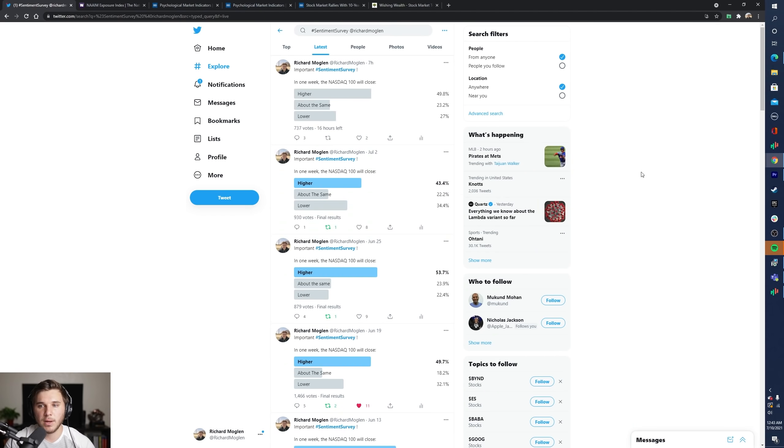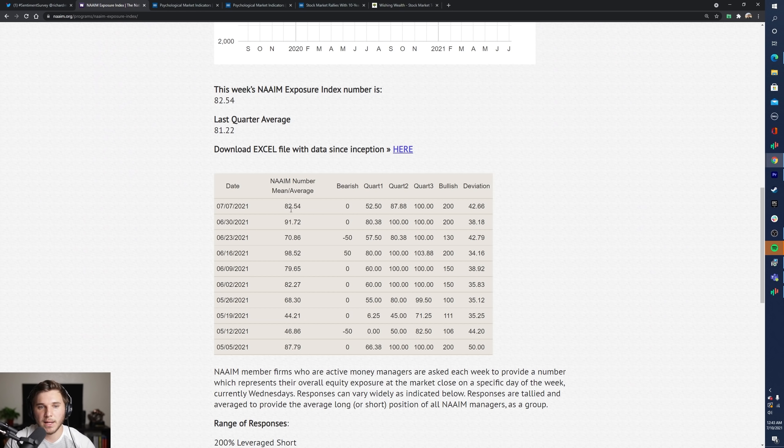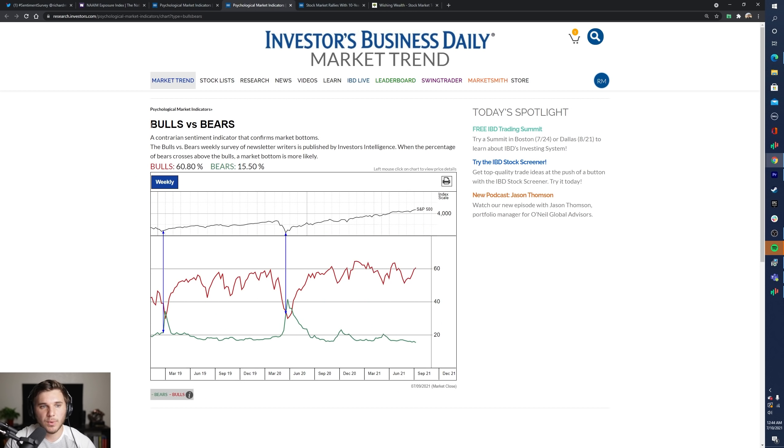Moving on, let's talk about sentiment, starting with my Twitter surveys. We did have a slight increase from 43.4% bullish to now 49.8% bullish — still pretty low numbers considering the indexes are right near all-time highs. Looking at the NAAIM Exposure Index, we're still relatively high at 82.54, though we did see a drop from the most recent week, which is a good sign. The put/call ratio is going the wrong way — down once more. The bulls/bears poll is back above 60, so a slight caution sign. But remember, these are all secondary indicators, secondary to how your portfolio is doing, how the market leaders are doing, and how the overall indexes are doing.